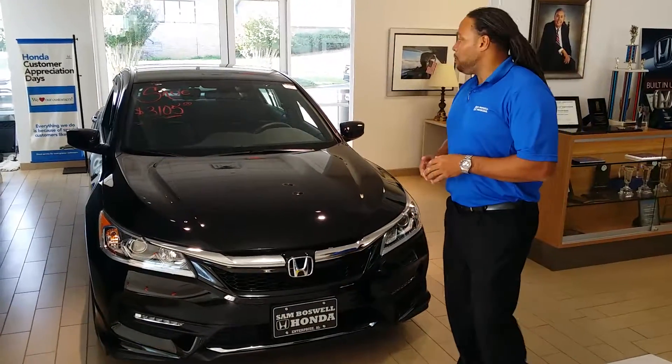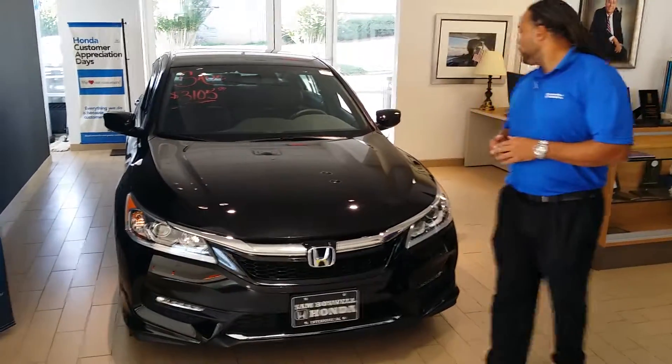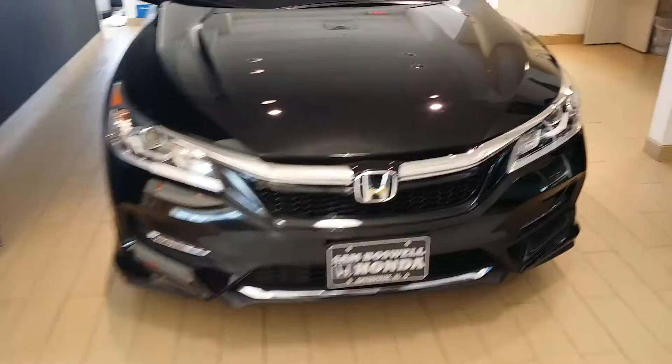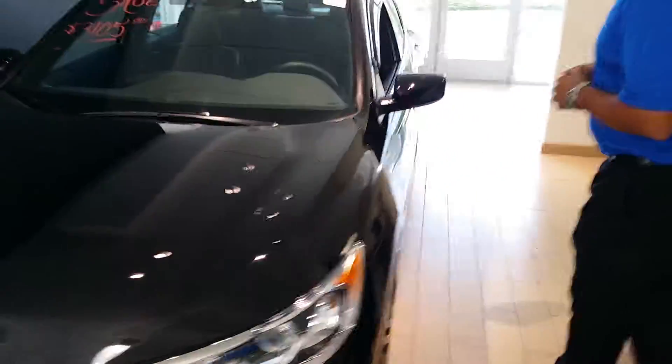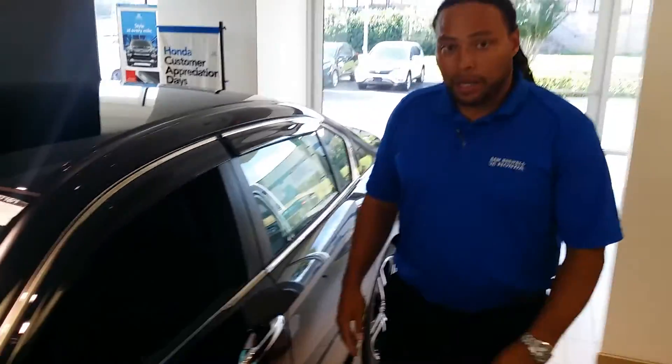This is a Sport with some features already installed on the vehicle, such as a sports grille and body side moldings. Note that the Sport comes with 19-inch rims — very aggressive, very sporty profile. Very reminiscent of a luxury car. Chrome everywhere.